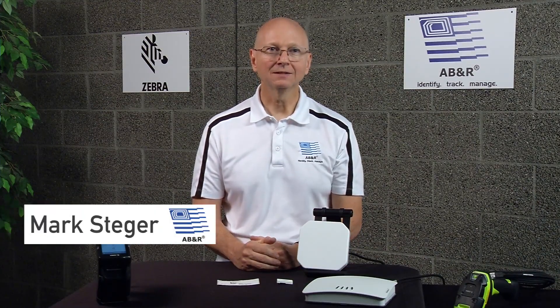Hi, this is Mark from AVNR. Today we're going to talk about RFID and how it works.